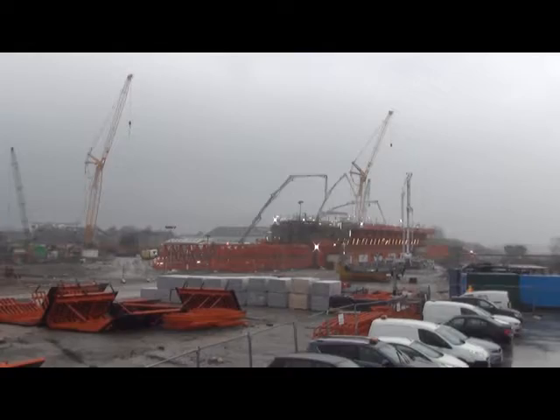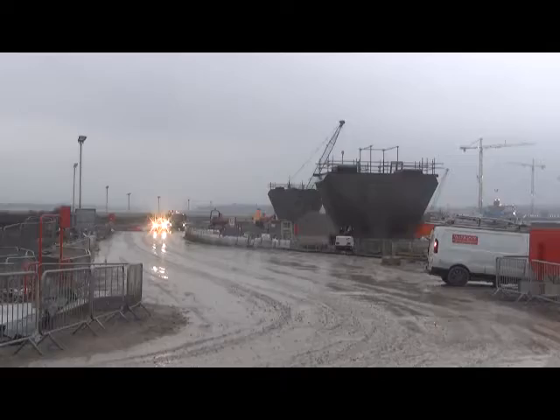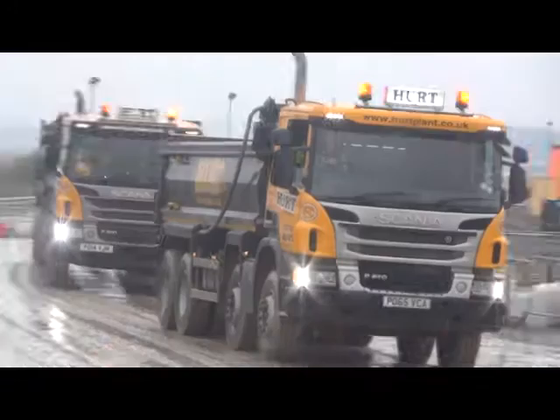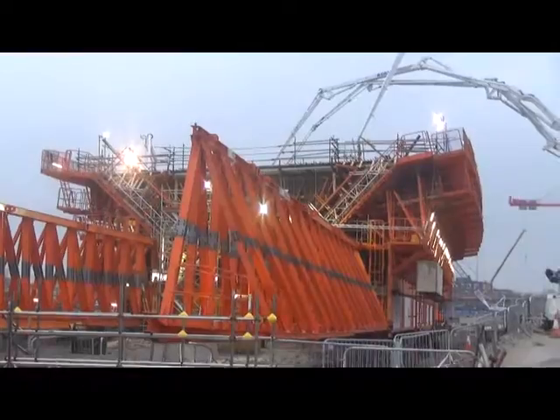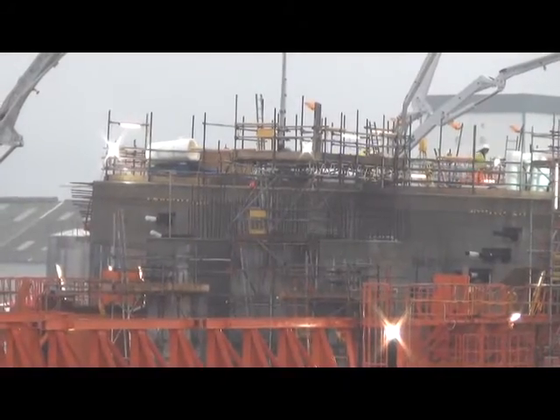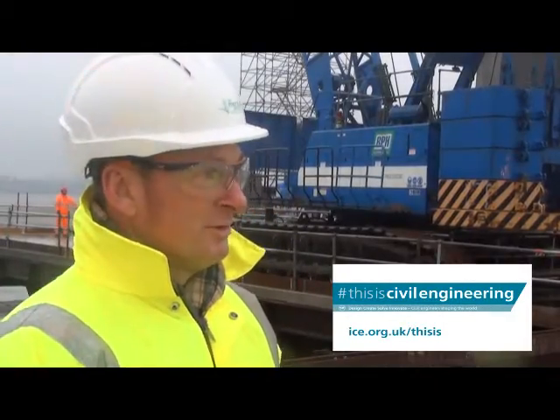This huge new bridge across the Mersey is going to provide significant improvement in the traffic in Runcorn and Widnes locally, but also across the wider north-west of the UK. The overall scheme is worth £1.85 billion, with a construction cost of around £600 million.